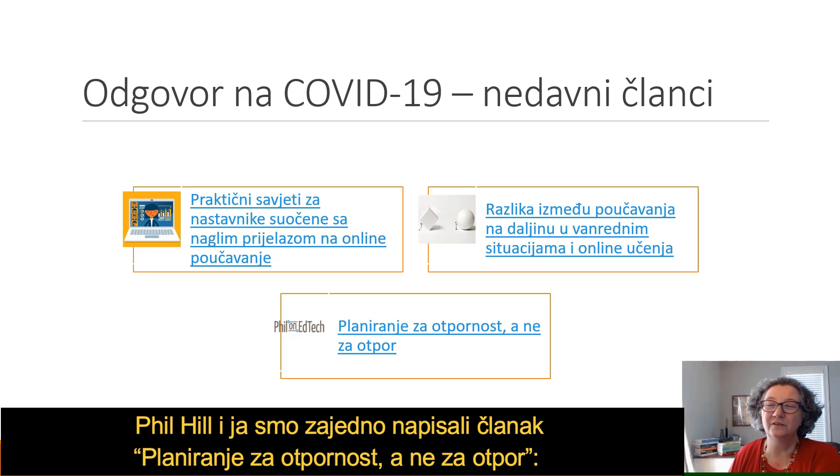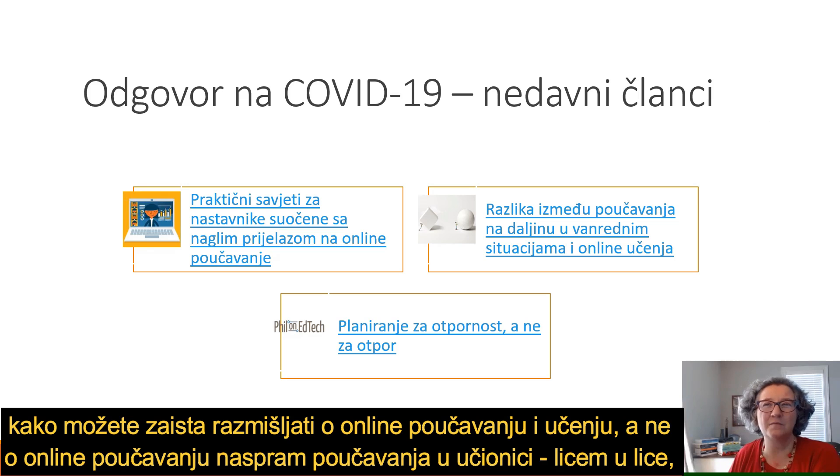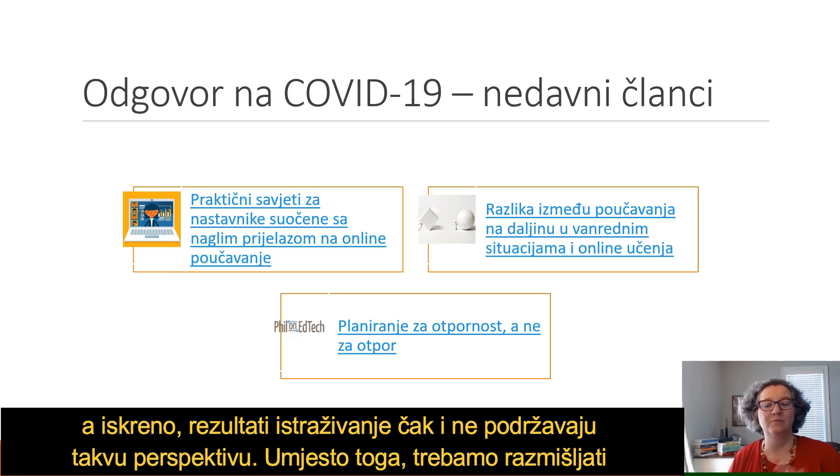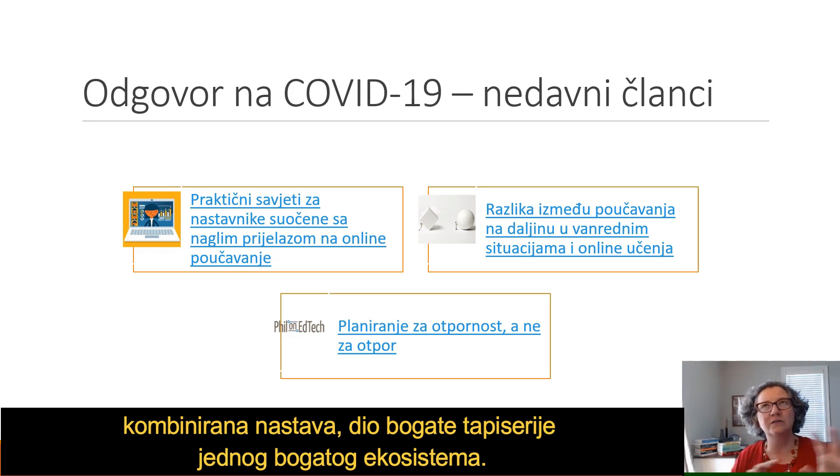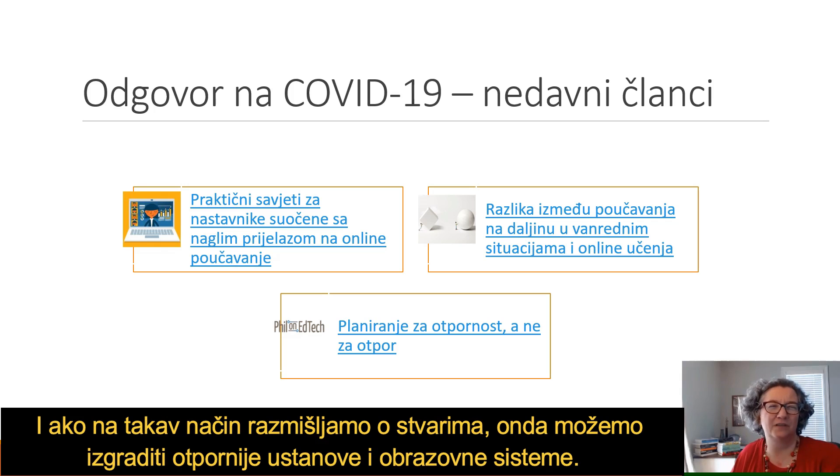Phil Hill and I wrote a piece together on planning for resilience, not resistance — how you can really think about online, not so much as online versus face-to-face, which the research doesn't support, but instead thinking about our educational systems as ecosystems. On-campus, online, and blended learning are all part of a rich tapestry, and by thinking that way we can build more resilient institutions and educational systems.